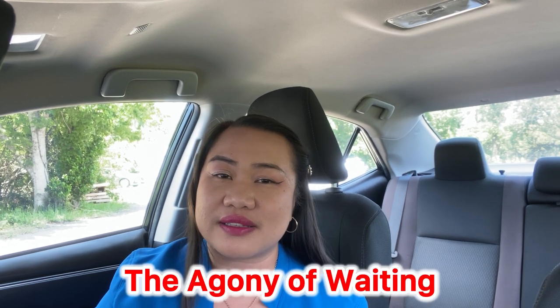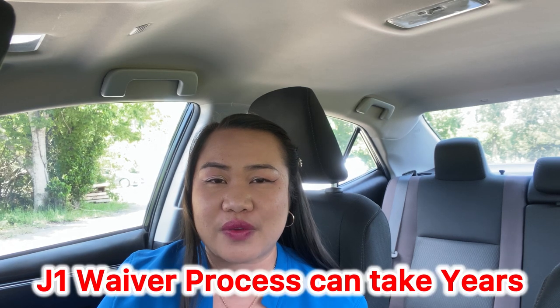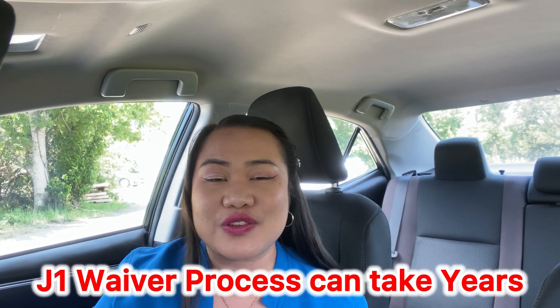Hello everyone, this is Emery. Welcome to Powerful Couple Journey, where we show you our random activities here in Central Florida. Today we are going to talk about the agony of waiting. We all know that the process of J1 waiver could take years, so we should know the forms to submit.